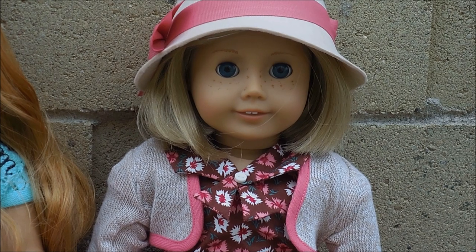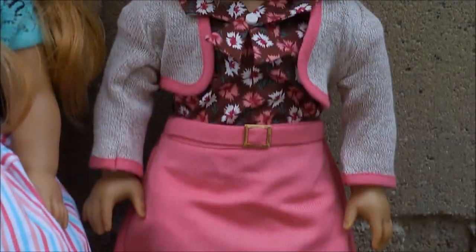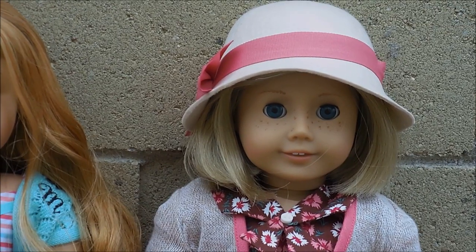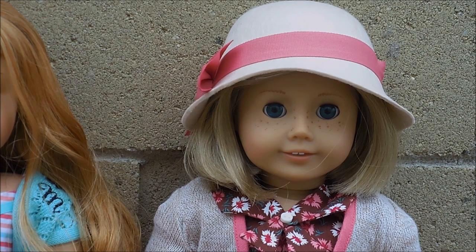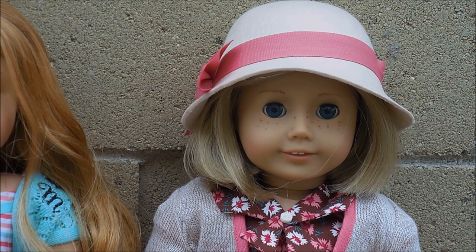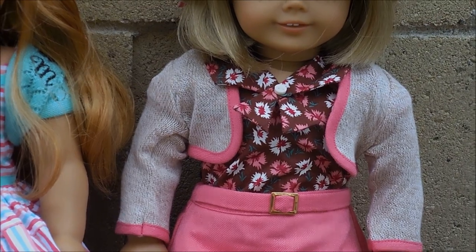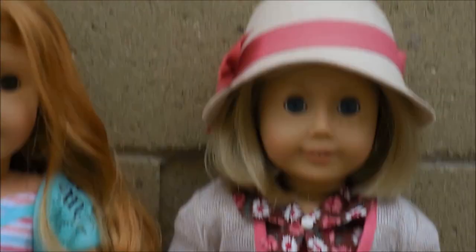And now for Kit, I got her school skirt set. I was not expecting to get this set at all because I thought it was really cute, but I didn't really want it that much. But when I saw it in the store, I just thought it was super adorable for some reason. I'm really glad that I got it. It comes with the sweater, the shirt, the blouse underneath, the skirt, those long socks, and the shoes.